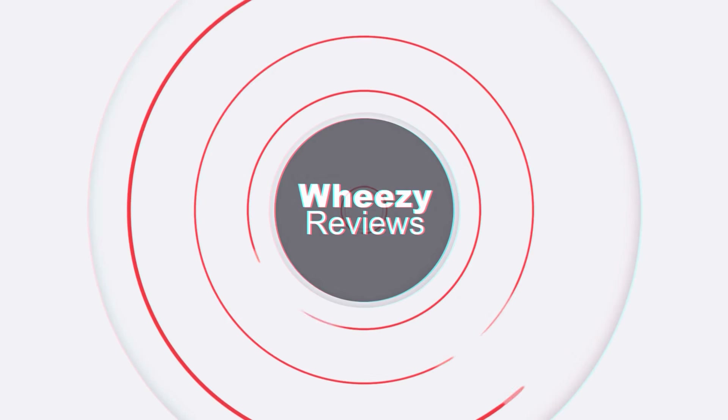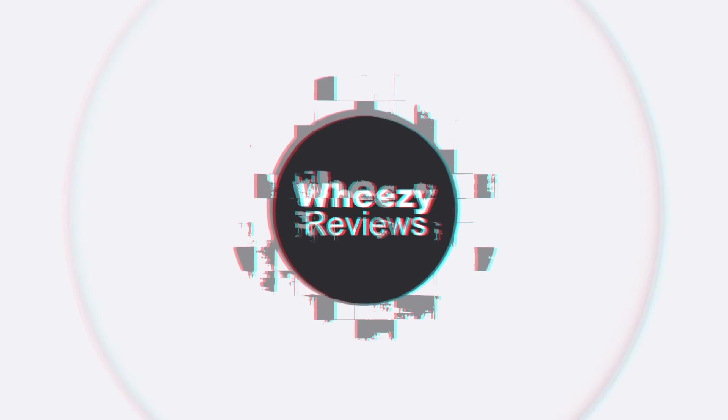So does it do that? Well, let's get into it. Hey guys, this is Noel, and this is Wheezy Reviews. If you're new to this channel, this is a place for discussing and learning about audio. Each week I take a look at something audio-related and let you know what I think. So if you're into that kind of thing, make sure you subscribe.